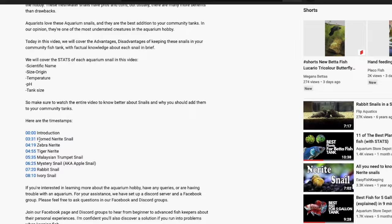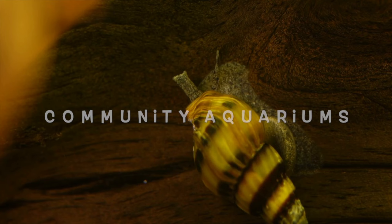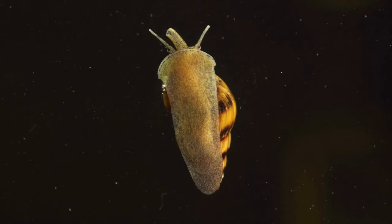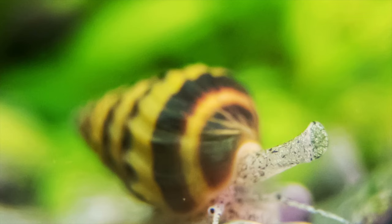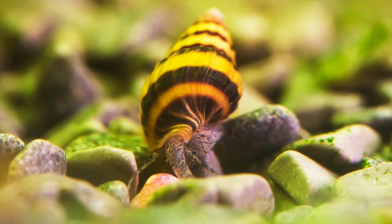But today, in this video, we will cover 4 pest snail species that you should avoid introducing into your community aquariums. Thousands of these little beasts taking over your tank can be scary, and they can burden biological filtration and clog filter intake tubes. That is why you should avoid introducing pest snails to your fish tanks. So I hope you now have enough knowledge of why you should avoid these snails, and with that said, let's move to our list of snails you should avoid.